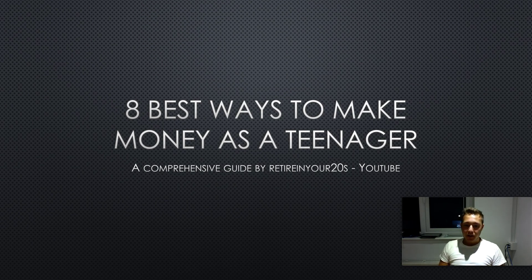Hey guys, how's it going? I'm really excited to share this with you. These are a few of the techniques and ways that I used to make money as a teenager. I'm 21 at the moment, so it wasn't that long ago. These techniques are still pretty up-to-date and they will definitely work for you if you use them to your advantage. So let's get straight into it.